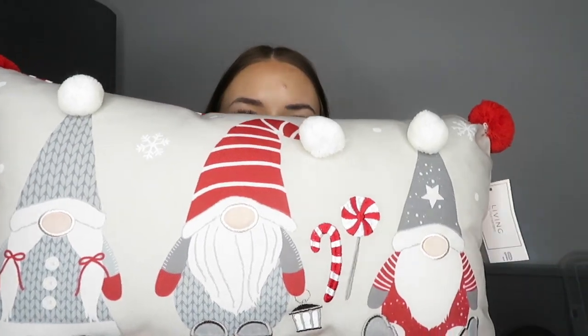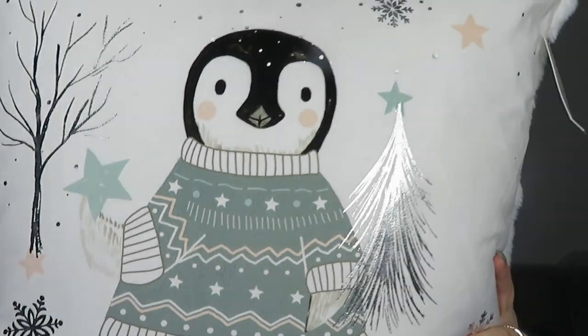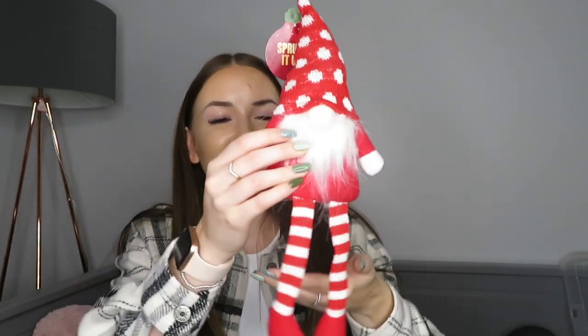I then got two cushions - I know, I don't need any more cushions! I've actually already got some Christmas cushions. First is this long cushion with gonks on it - I thought it was really cute and festive, it was £10. I also got this other cushion with a penguin on it, and its jumper is a bluey-green color. The back is nice and fluffy. That was also £10.